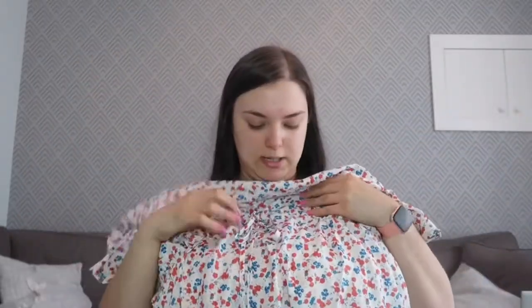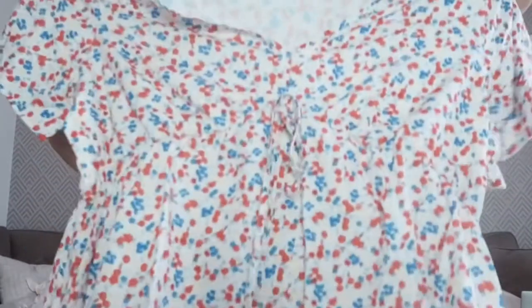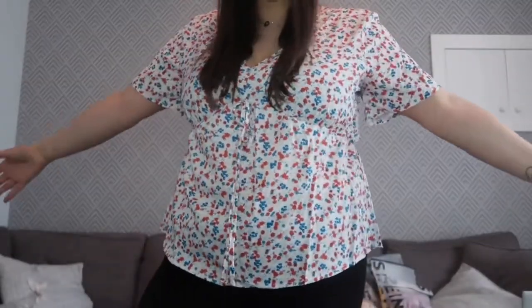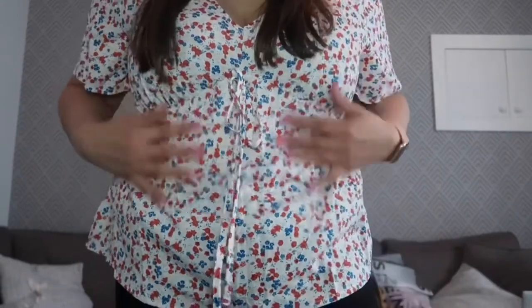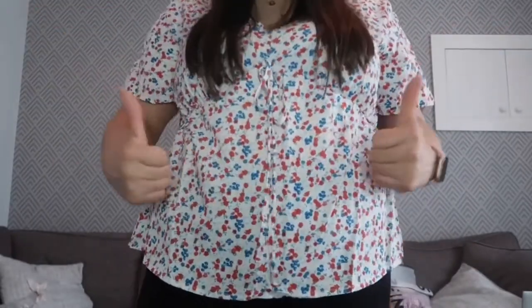There may be a theme going on — another top with a peplum effect. It's ruched in a bit and has a tie on the front with little flowers in reds, blues, and yellows. I thought I liked it better on the website, but trying it on I do like it. It's got this ruched bit, the tie, and quite good length sleeves. I love the colours — it feels very summery. This and a pair of jeans would go nicely, so I think I'll keep this one. Thumbs up!